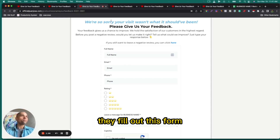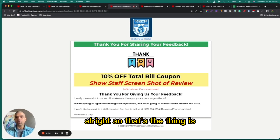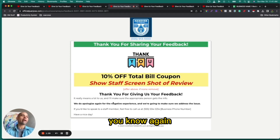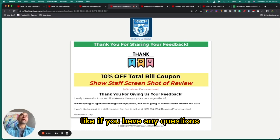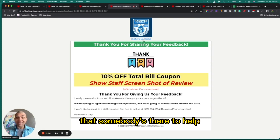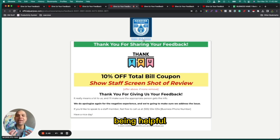Once they fill out this form and hit submit, they're taken to a thank you page where we let them know we're super sorry and want to do our best to address the issue, and we encourage them to call us right away if they have any questions. On all of these pages, we make it so they can click and dial and talk to you right away. That ability to reach you is what makes your customer experience 100 times better than your competition — just being available to help.